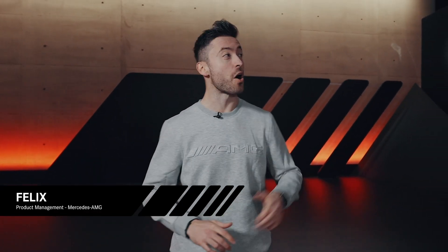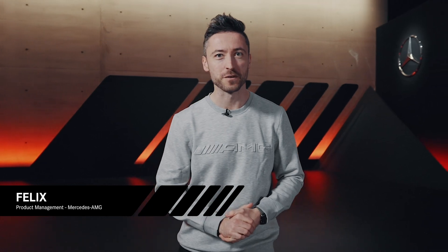Hi and welcome everyone to the latest episode of Inside AMG, where it's going to be all about the future of driving performance. I already had a little chat with our CEO Philipp Schima and our CTO Jochen Herrmann on this topic. If you missed out on that video, just click the little icon on top.